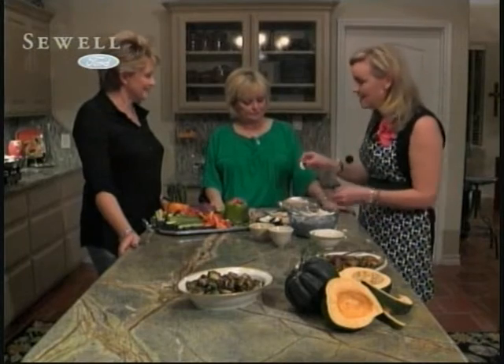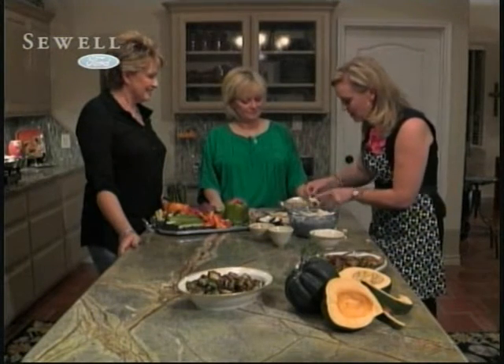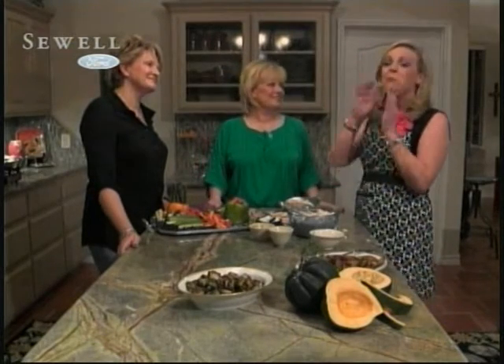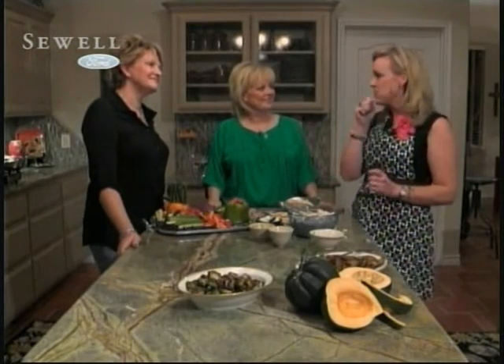Can I taste? Absolutely — I'm tasting the one you made. It looks so good. So good. Ladies, thank you so much. New and unique ways to celebrate Thanksgiving in the kitchen.